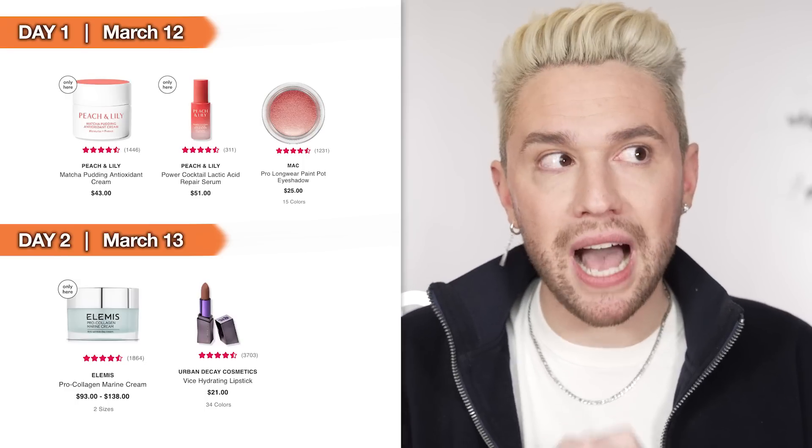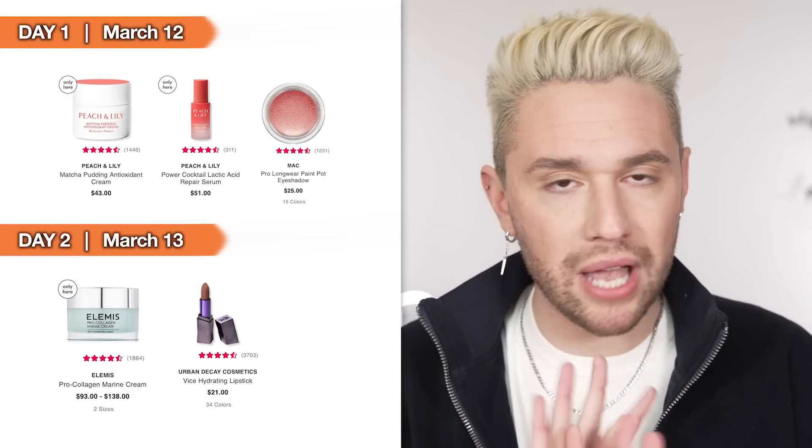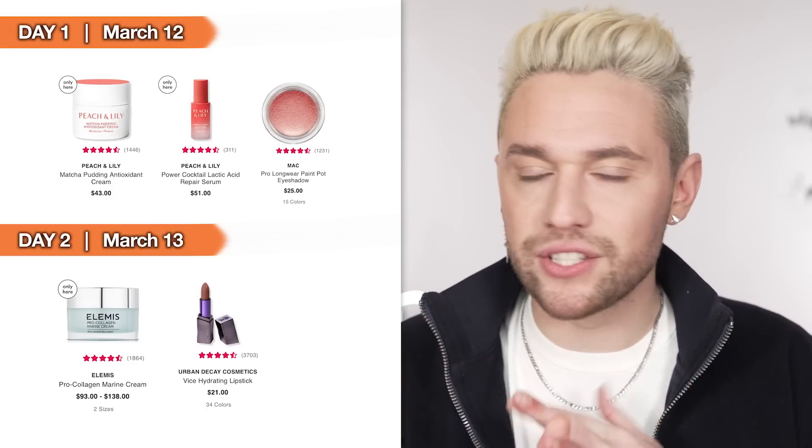Also on Day 1 we have the MAC Matte Pro Longwear Paint Pots — these are cream eyeshadows. I love the matte formula. I love the matte one in your skin tone as an eyeshadow primer — it is beautiful. I would maybe stay away from this if you have mature skin, but these are awesome.